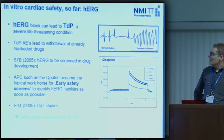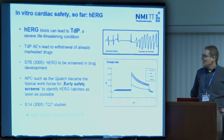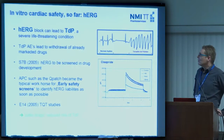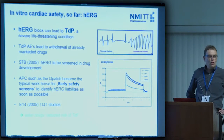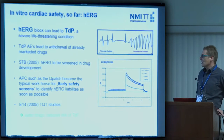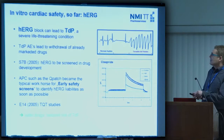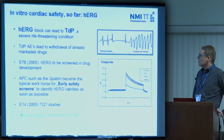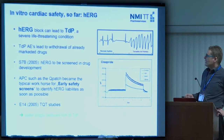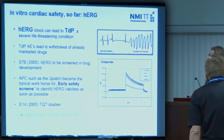A little bit about history: in vitro cardiac safety so far was completely focused around HERG. Block of the HERG ion channel can lead to Torsades de Pointes, which is a severe life-threatening condition, and that led to withdrawal of already marketed drugs. As a consequence, in 2005, the S7B guideline was devised and made HERG screening mandatory in drug development.